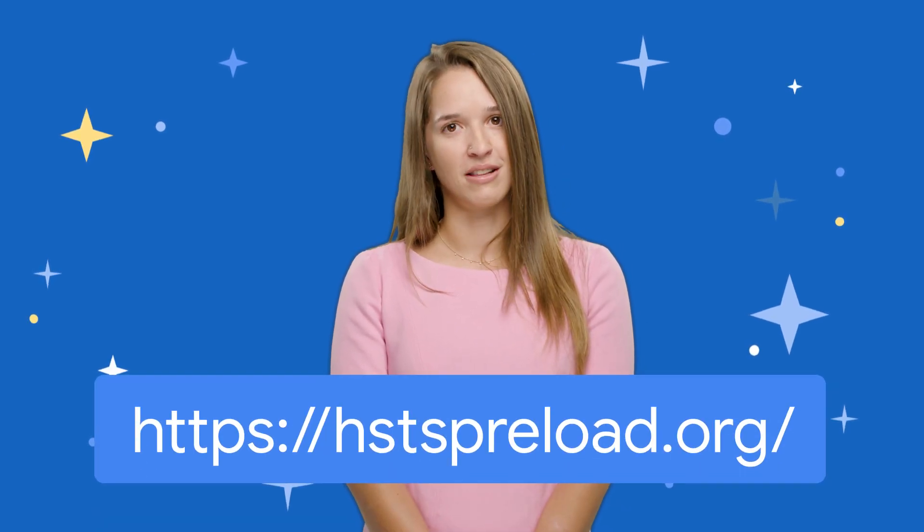You can ensure that your website is always encrypted if it's on the HSTS Preload List — a list of websites that browsers know to only ever load over an encrypted connection. You can add your domain to the preload list at hstspreload.org.